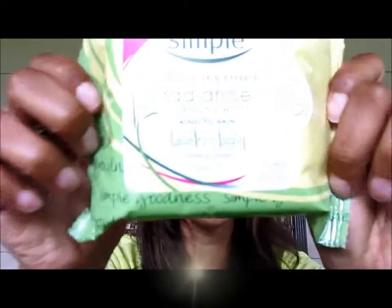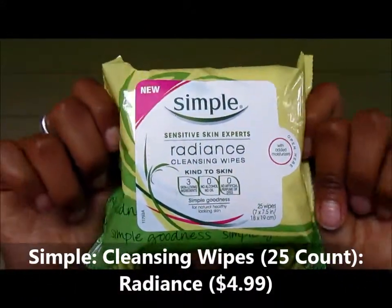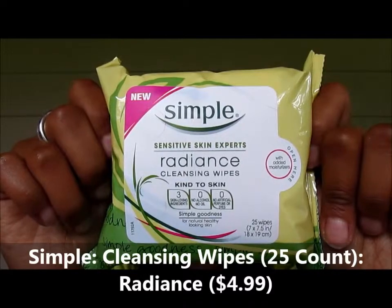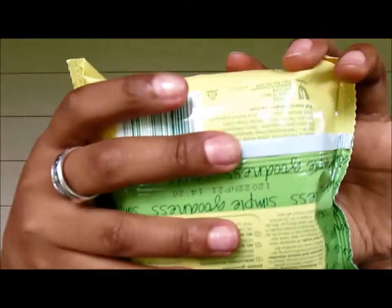I couldn't leave without getting some more cleansing wipes. I'm loving the Simple Skin Care — great stuff. Cleansing Wipes, 25 count, this is the Radiance one, and these are only $4.99. I had a coupon for this too. I actually do cleanse my face with these. I love my Target up and up ones, but sometimes I venture out.